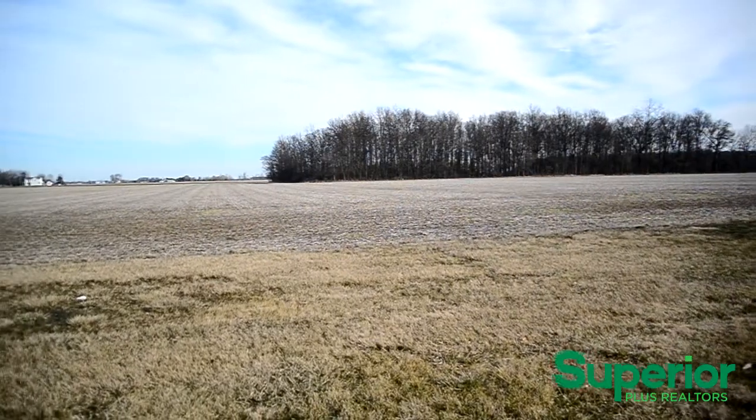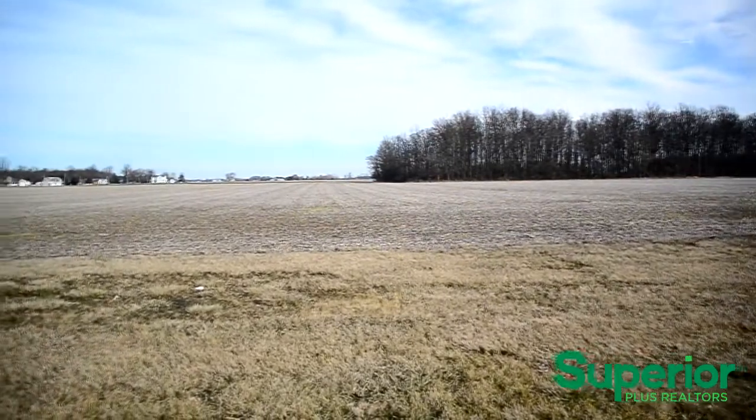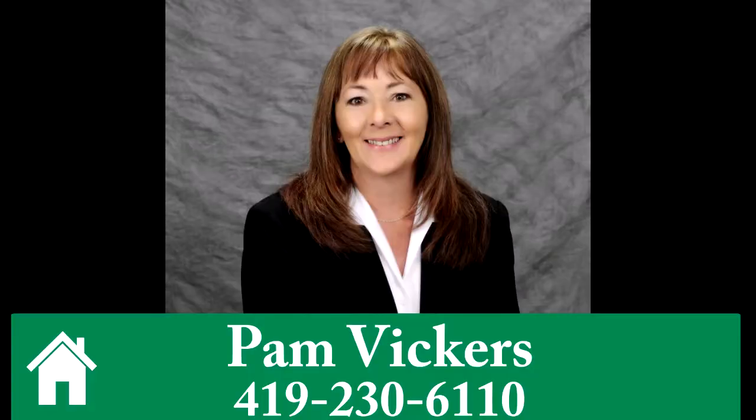This home has a spacious backyard that features a scenic country view. To learn more or to schedule a tour, give Pam Vickers a call at 419-230-6110.